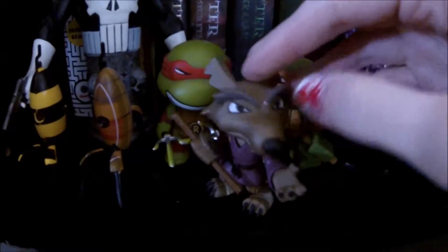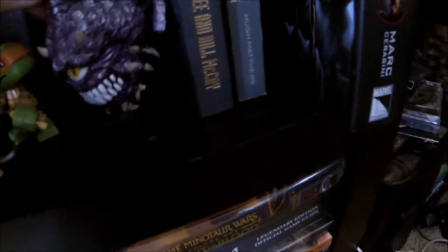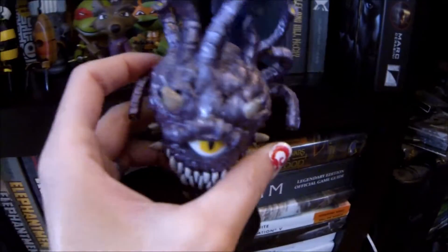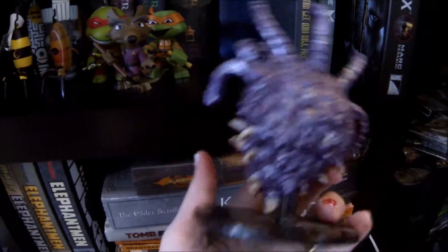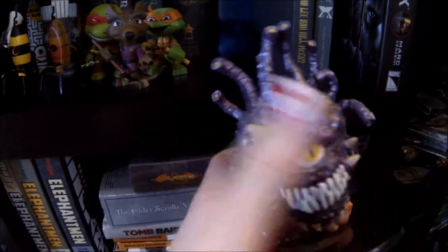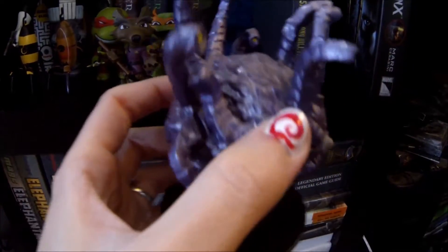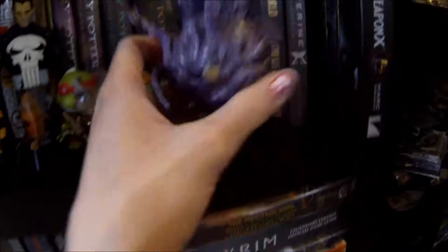Then we've got a little Splinter, Michelangelo, and Raphael. I've been playing video games since probably before I could walk, and beholders have always been one of my most favorite creatures ever. I got this guy as a single from my comic shop because just look at him — so beautiful, look at all of his little eyes. Oh my god, I love it.